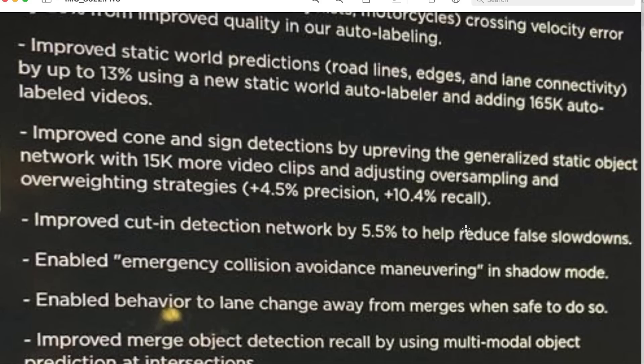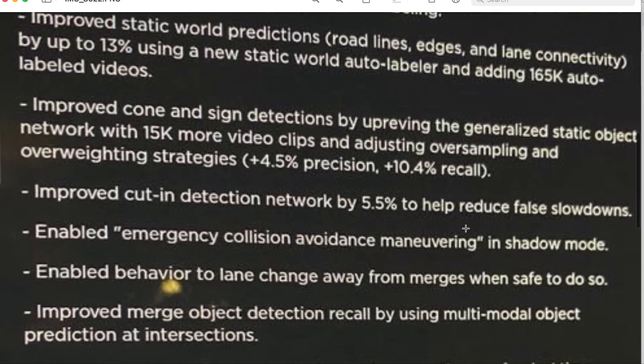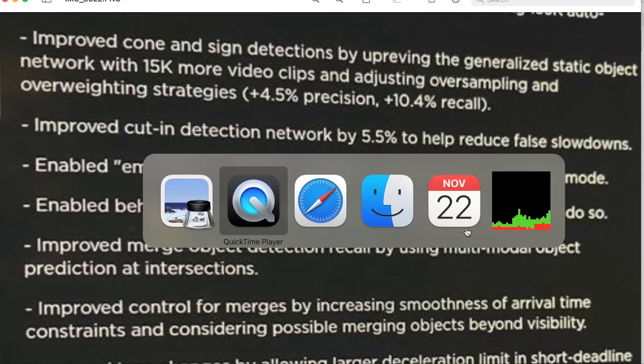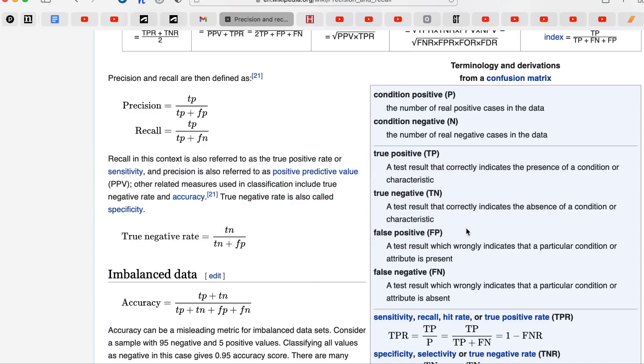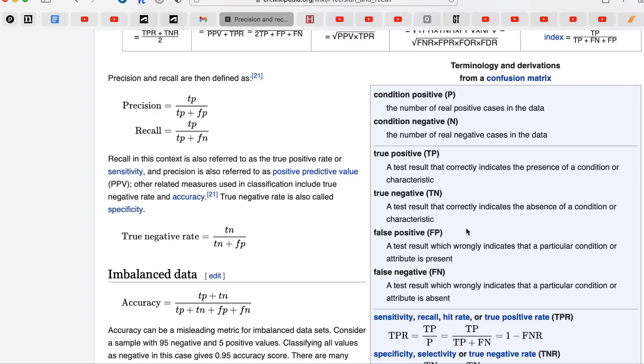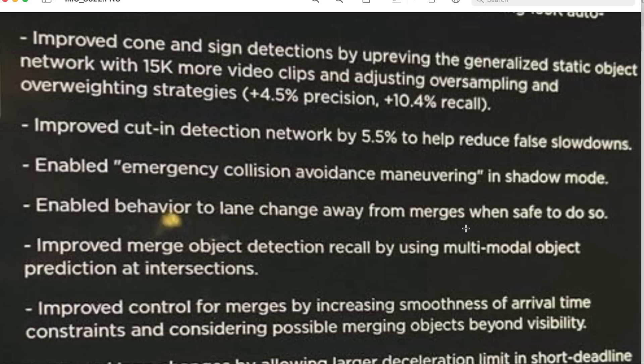Obviously all of this is just what I'm reading from these notes — I don't have any inside information about Tesla. Next: improved cone and sign detections by up-revving the generalized static object network with 15,000 more video clips and adjusting oversampling and overweighting strategies. Increase of 4.5% precision and 10.4% recall. Precision is basically a false positives measure and recall is a false negatives measure. So the precision improvement means a reduction of false positives — not detecting cones or signs that don't exist.